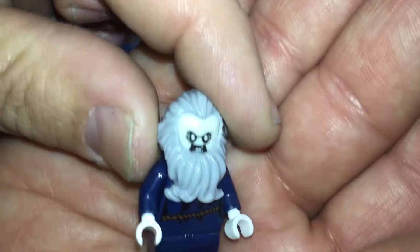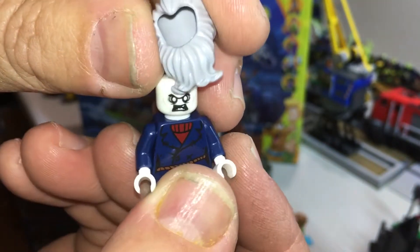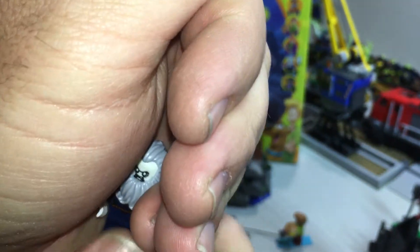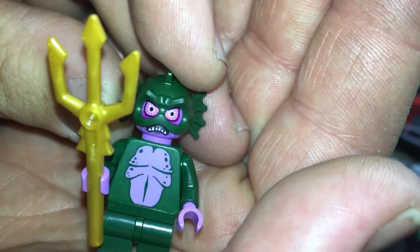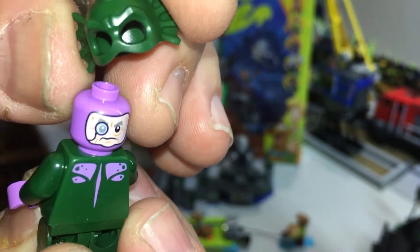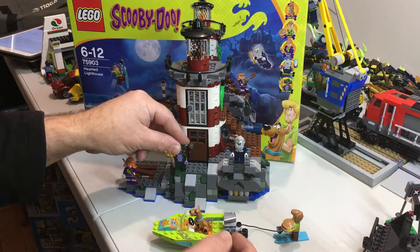Now onto the bad guys. This is the lighthouse keeper — nice printing on the back. He does have an alternative face print revealing it's actually a her, okay, in disguise as a him. If you turn out the light, his head is supposed to glow. Then we've got the swamp creature with nice red eyes and teeth, purple on his torso and hands, no printing on the legs. He has an alternate face print — a guy with a monocle removing the mask, because in Scooby-Doo episodes it's always real people behind the monsters.